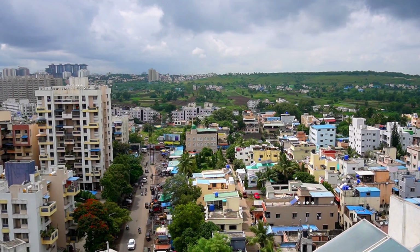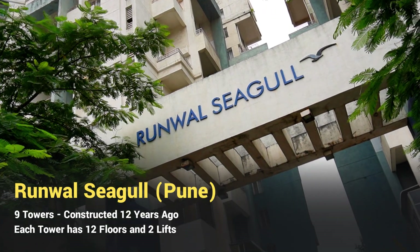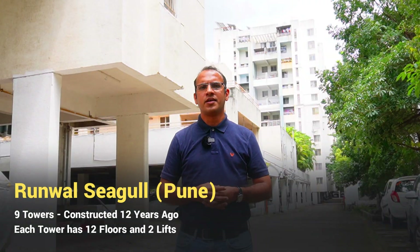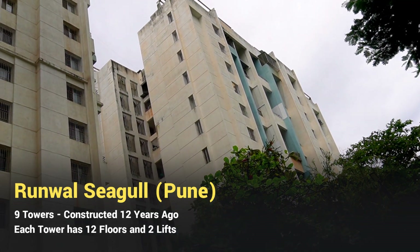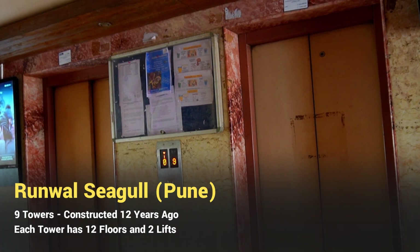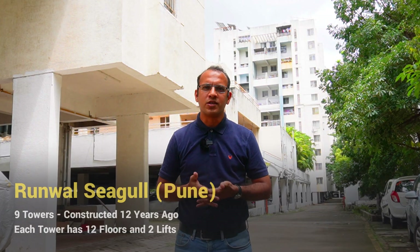Hi, today we are in Pune. You can see there is a complex right behind me. We are in a society called Runwal Sigal, in the Hadapsar area of Pune. This society has nine towers, every tower has two lifts, and it has been in operation from last 10 years, approximately from 2012 onwards.